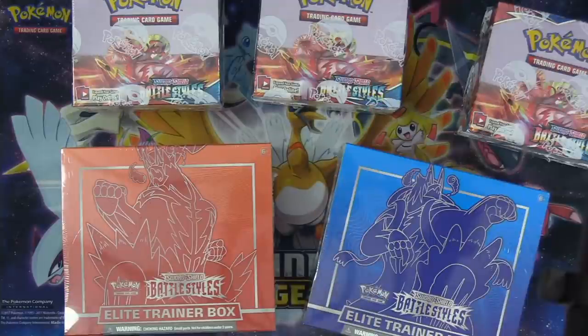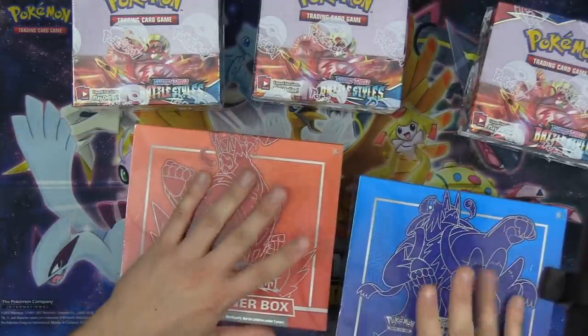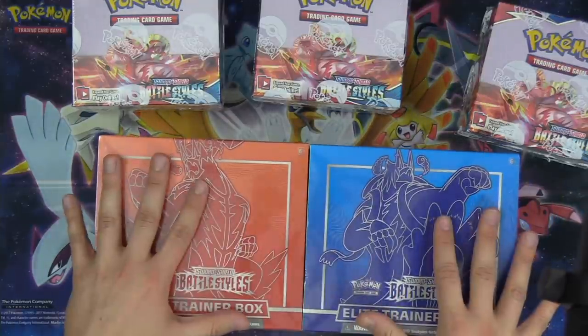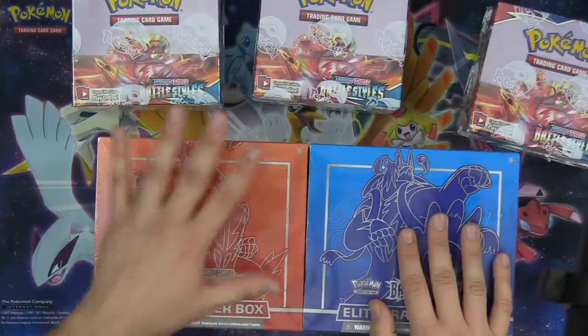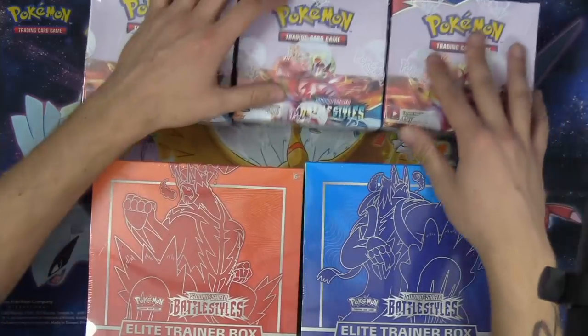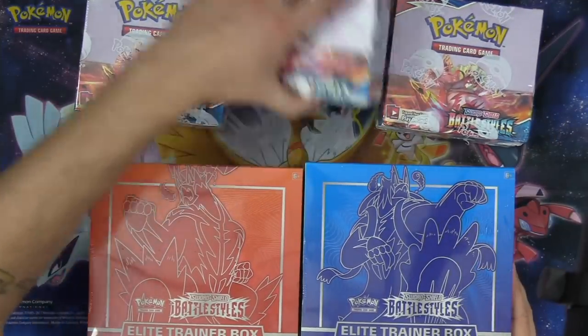Now let's get cracking. We are going to be opening the red Elite Trainer Box first. We have got two Elite Trainer Boxes — the red one and the blue one. Single Strike, Rapid Strike, and we've got three Booster Boxes. This is incredibly hype. I am so very thankful to the Pokemon Company for sending us this product to show off, and this is definitely the earliest I've ever been able to show off Pokemon product.